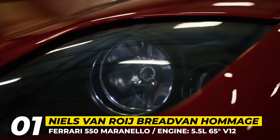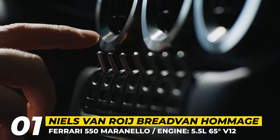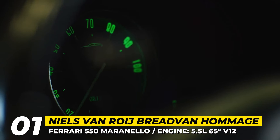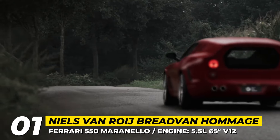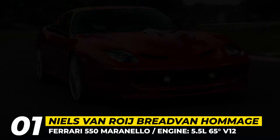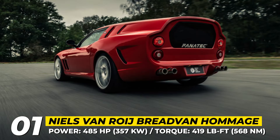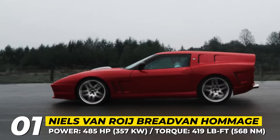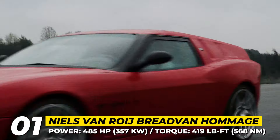Niel van Roegh designed the Breadvan. The 1962 Ferrari 250 GTO had been created solely for homologation into the FIA's Group 3 Grand Touring Car category, and therefore it was not available for private purchase. In opposition to this company policy, back in the day Count Giovanni Valpi hired engineer Giotto Bezzarini to modify a 250 GT SWB competition into a one-of-a-kind aerodynamically superior unit that was eventually nicknamed Breadvan for its unorthodox shooting brake rear. The story of the Ferrari hearse was continued in 2021 when the Dutch design studio of Niel van Roegh created a one-off coach build to pay homage to this oddity.